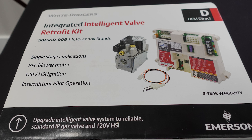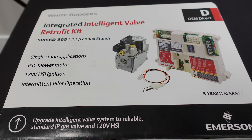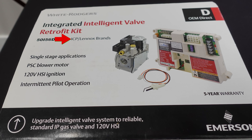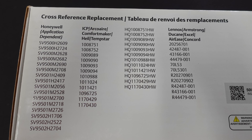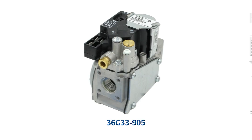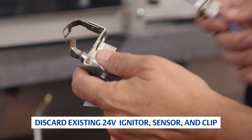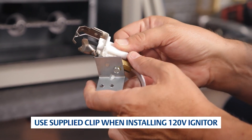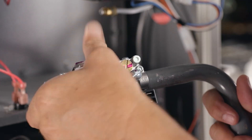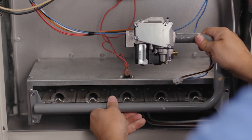This is the Intelligent Valve Retrofit Kit from White Rogers. This comprehensive kit is designed to upgrade outdated Lennox or ICP brand first-generation smart valve systems to a modern, reliable gas valve and 120-volt hot surface igniter. It's incredibly easy to install and service, which means less downtime and more satisfied customers.